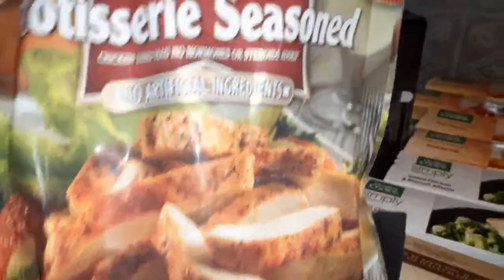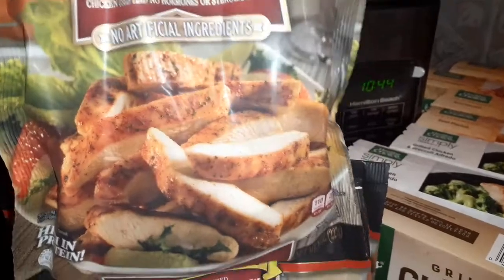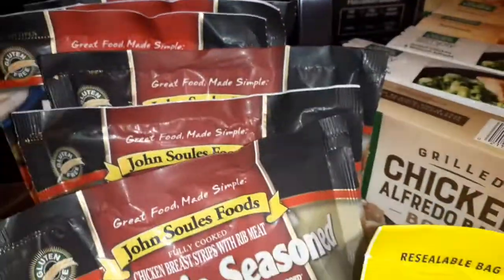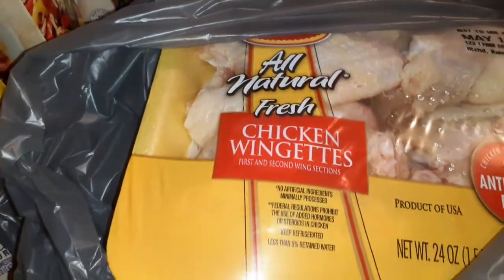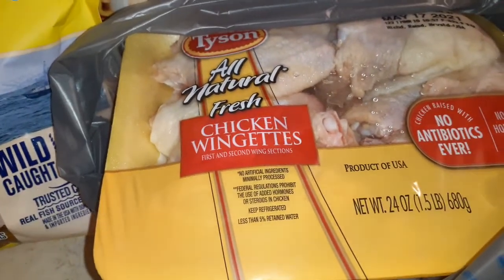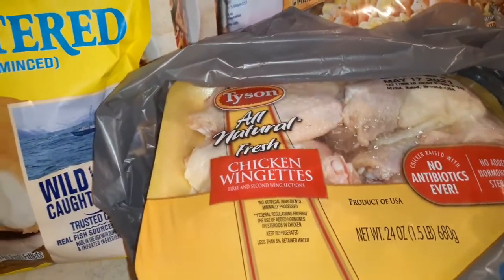I grabbed three bags of the rotisserie seasoned chicken — this is over in the produce area, in those little freezers that nobody usually messes with, where the sandwiches are on the wall. These are eight ounces, so good. I like to put them in my salads to give it that extra oomph. I also have two packs of these chicken wingots. I was going to make them in the air fryer tonight, but it's 10:45, so I'll probably still make them — they'll just be for dinner tomorrow night.